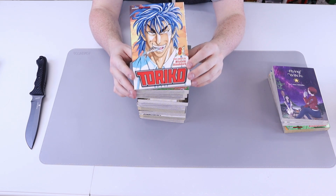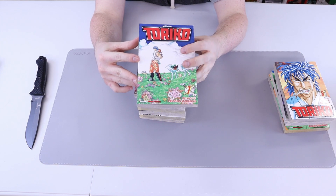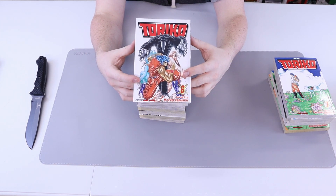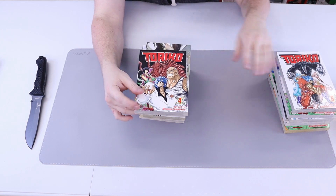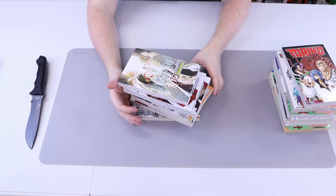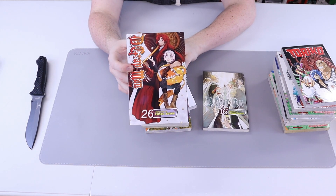Next is Toriko number eight, and also Toriko number seven. Apologies if I'm not showing these on camera well — doing everything backwards here. If anyone out there has read Toriko, let me know if you enjoyed it all the way to the end or quit partway through. I don't hear much talk about it — I don't know if it's because it's out of print or just extremely unpopular.